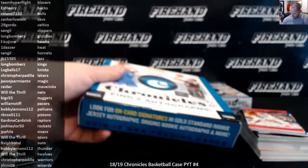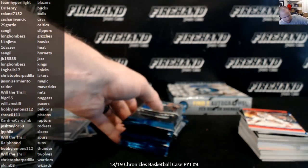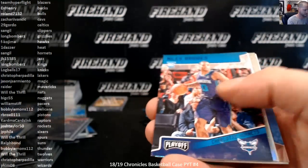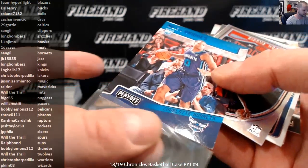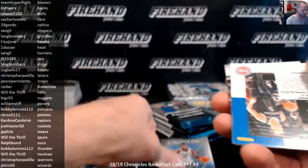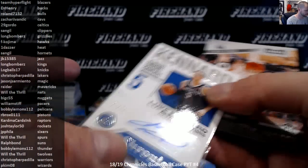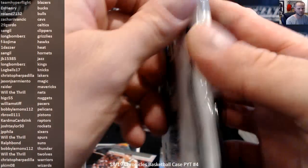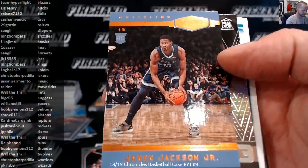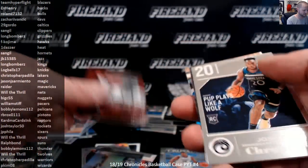Box 11. Miles Bridges, number to 99. Okogie, Trier, Triple J. Luke Kennard for the Pistons, autographed to 75. Number to 49 Jaren Jackson Jr. Plates and Patches, Orange. Miles Bridges Essentials Red to 149.